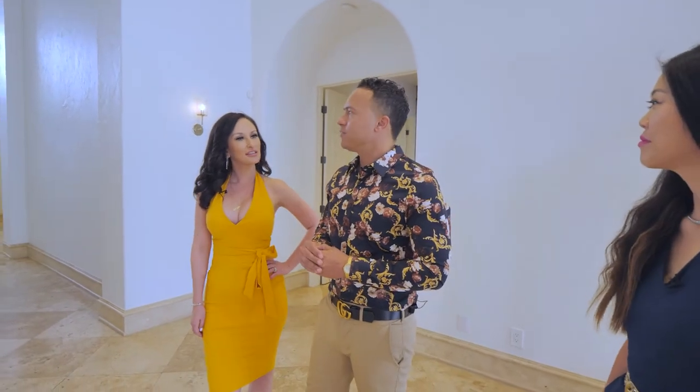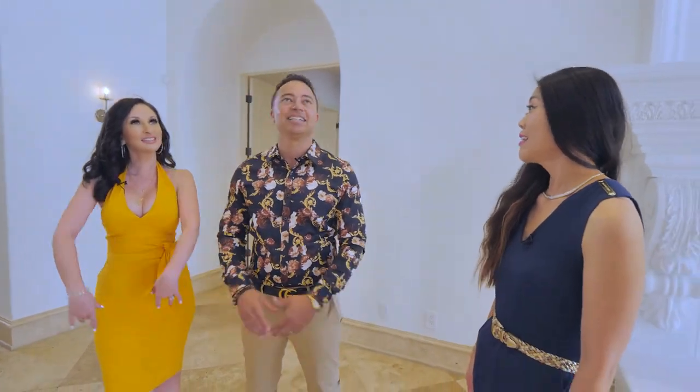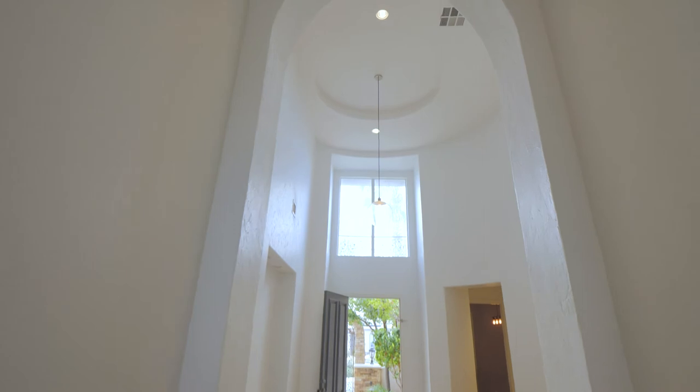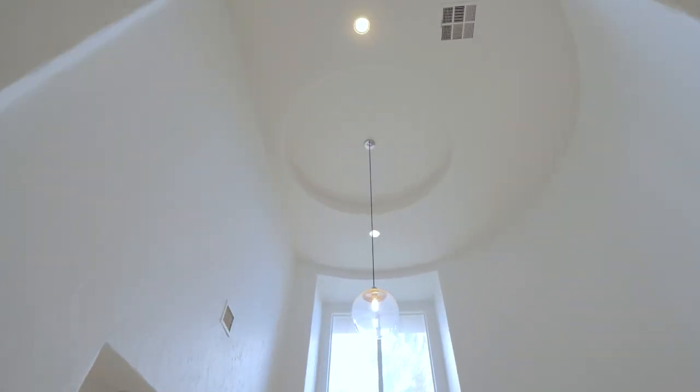I was just realizing from the outside I would have thought for sure it was two stories — but it's a single story. You gotta love that. It's because it's got these gorgeous vaulted ceilings. And no stairs!